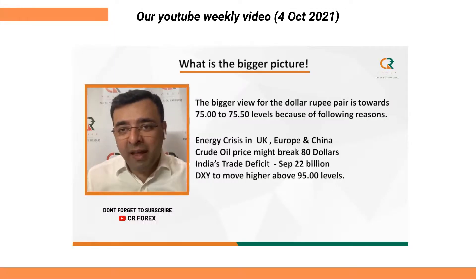If the trade deficit is higher, then the USD pair is expected to move higher towards 75 to 75.5 levels.